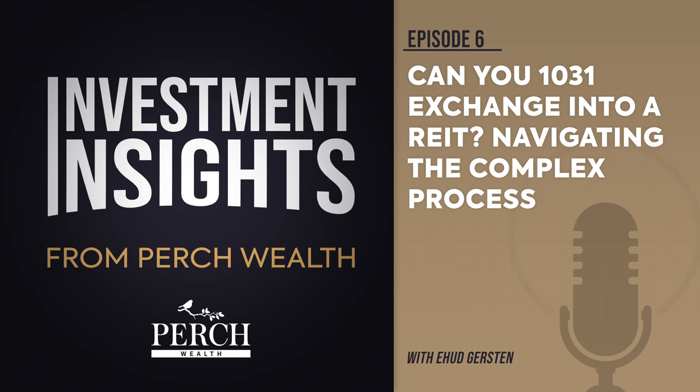All financed real estate investments have potential for foreclosure. These 1031 exchanges are offered through private placement offerings and are illiquid securities. There is no secondary market for these investments. If a property unexpectedly loses tenants or sustains substantial damage, there is potential for suspension of cash flow distributions. Costs associated with the transaction may impact investors' returns and may outweigh the tax benefits. Tax benefits are not guaranteed and are subject to changes in the tax code.